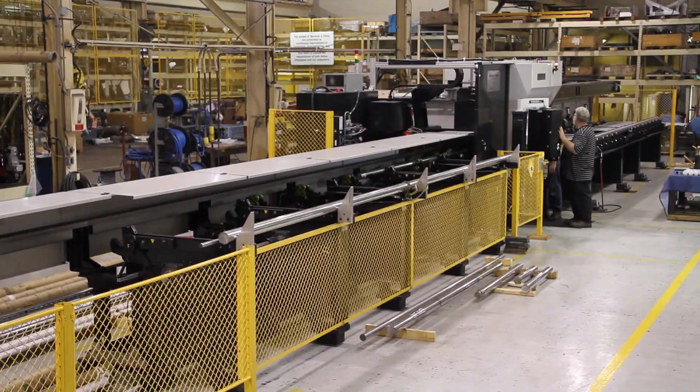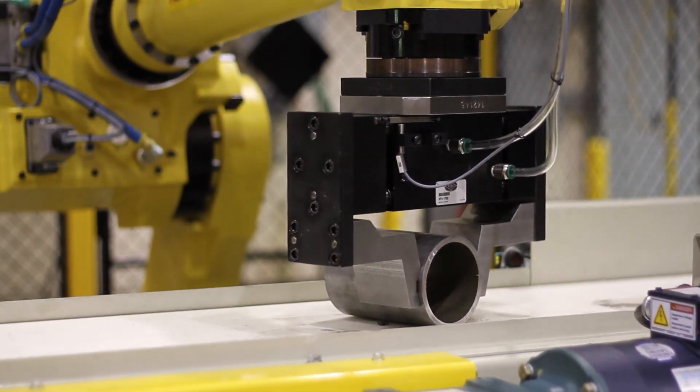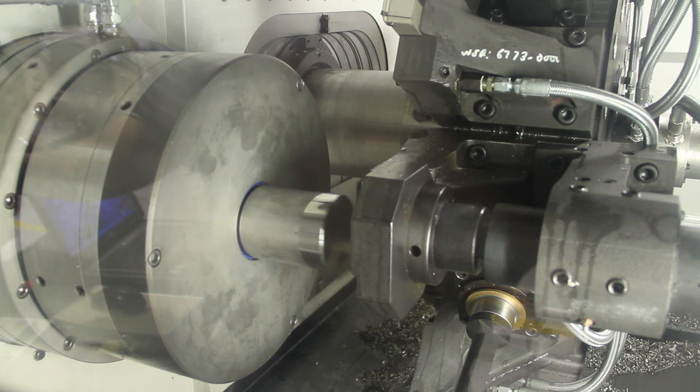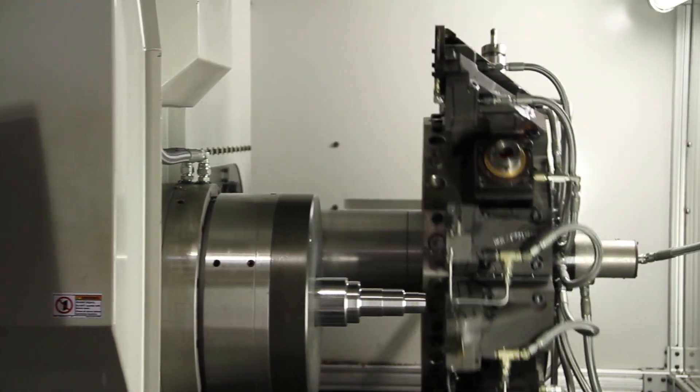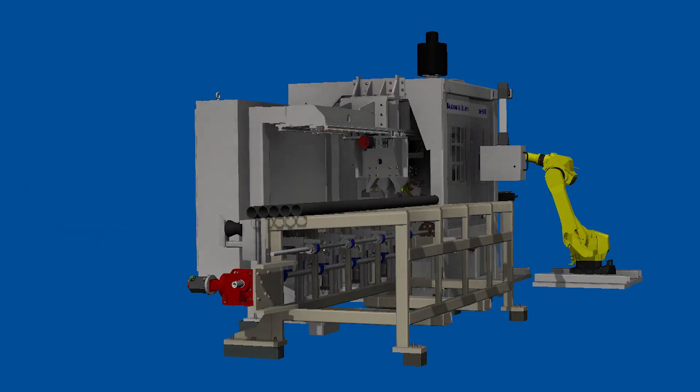With options such as custom work holding, live tooling, automated intelligent material handling, tool and part gauging, special tooling, and coolant management systems that are available across our entire product line.